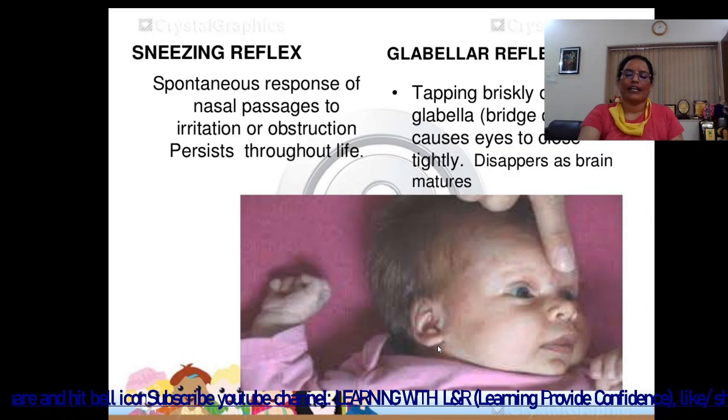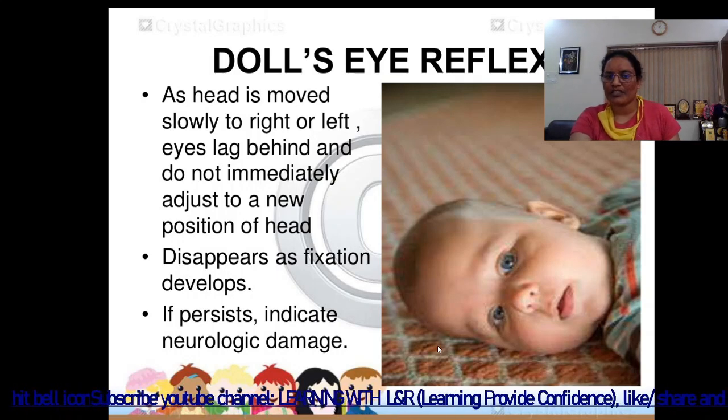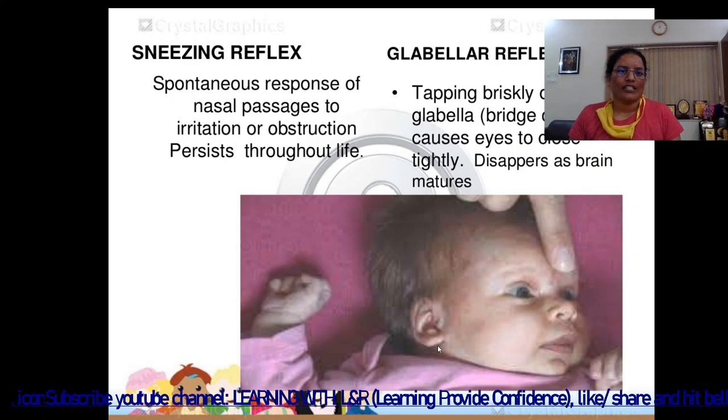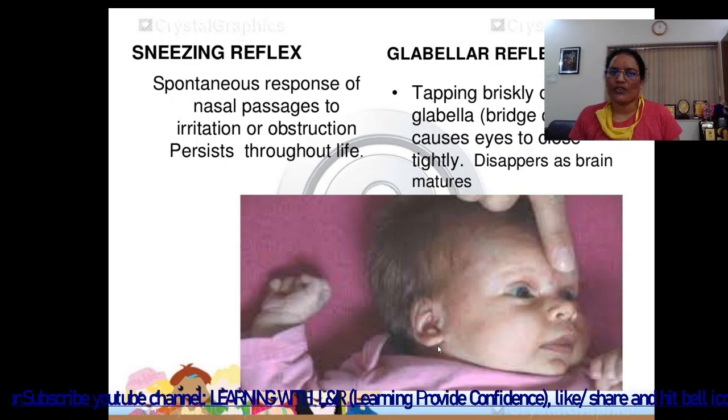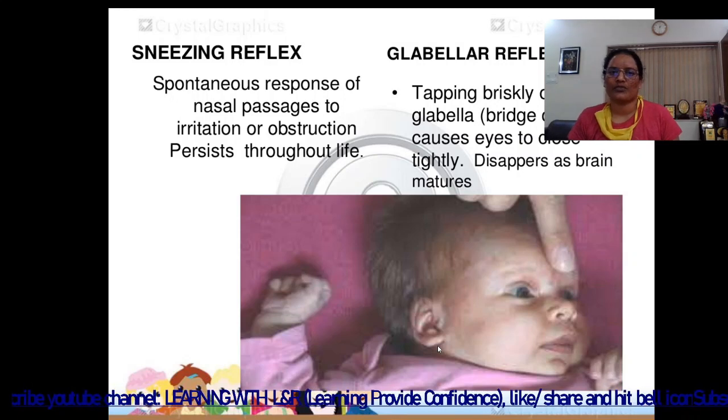If the doll's eye reflex does not disappear, it indicates something wrong with the child — its persistence indicates neurological damage. The sneezing reflex is a spontaneous response of the nasal passages to irritation or obstruction, and it persists throughout life.